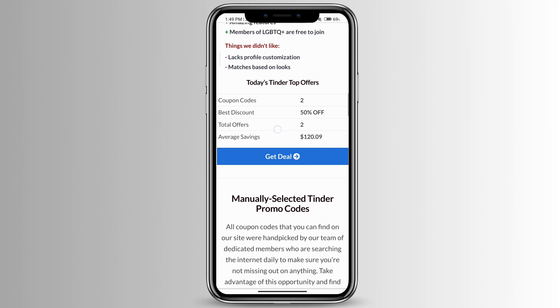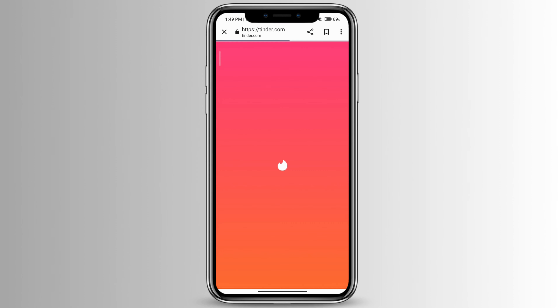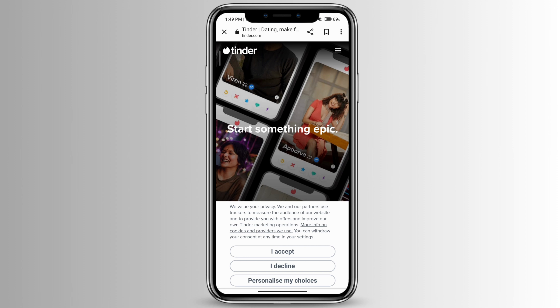Here you can see one of Tinder's top offers. Click on 'Get Deal' and then log into your Tinder account, and you'll be able to use this Tinder promo code.